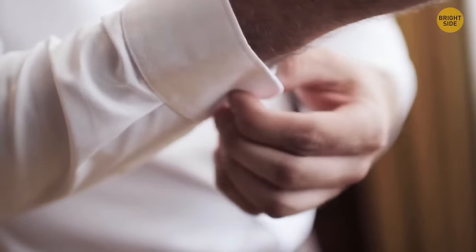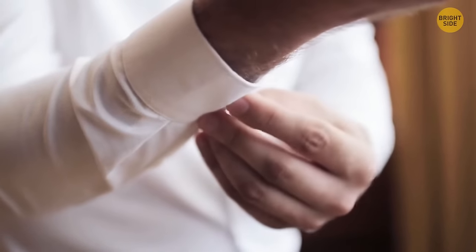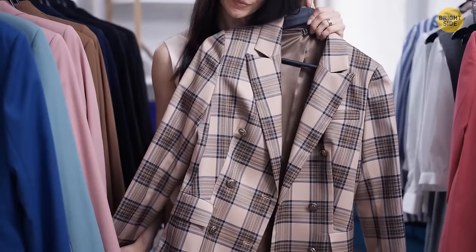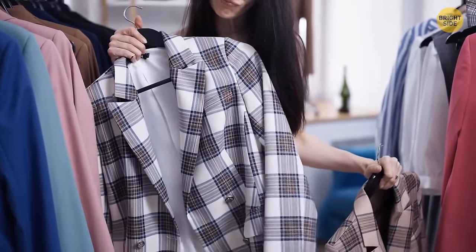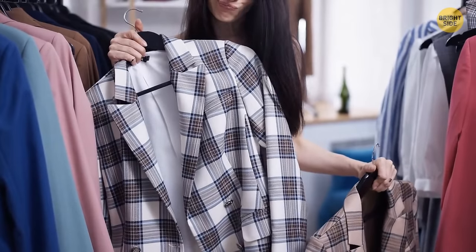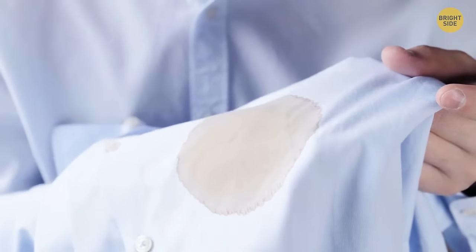Sometimes when you purchase an article of clothing, you receive a plastic baggie with an extra button and a swatch of fabric. While the fabric is clearly used to patch holes, it can also be used to test the effects of various cleaners on the material, or to test wash cycles before washing the whole garment.